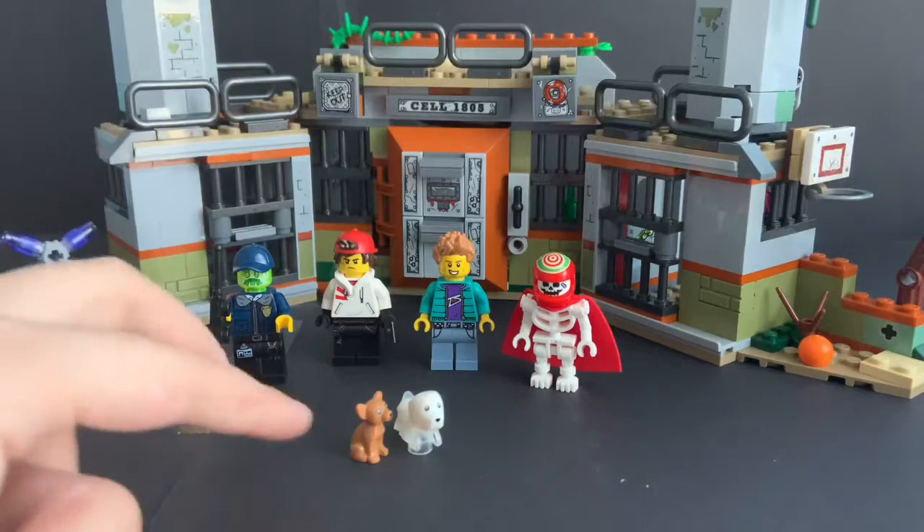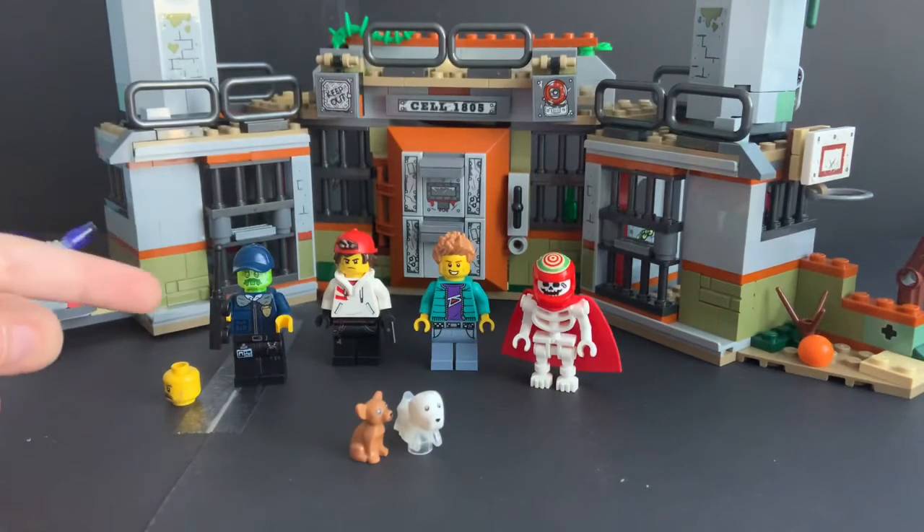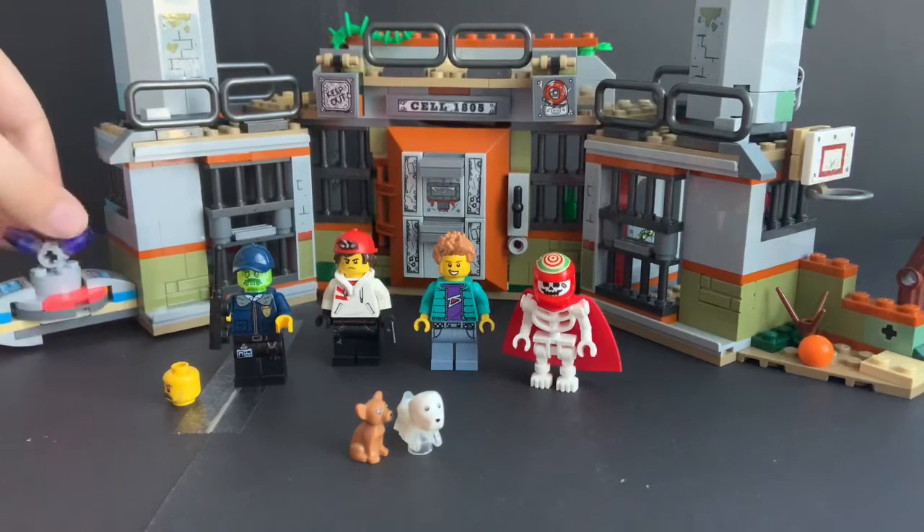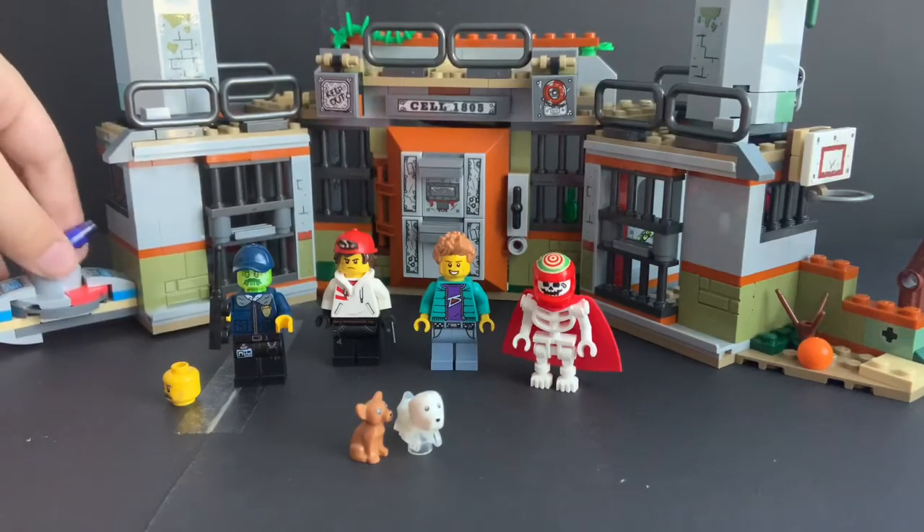You get four minifigures, two dogs, and one possessed figure. This is from LEGO Hidden Side, a theme I don't collect. When it did come out last year, I did buy it. This is the first time I've bought a LEGO Hidden Side set since August of 2019, so I haven't bought one for over a year. Let's see if I get back into the theme — I probably will, since the theme is sadly going away.